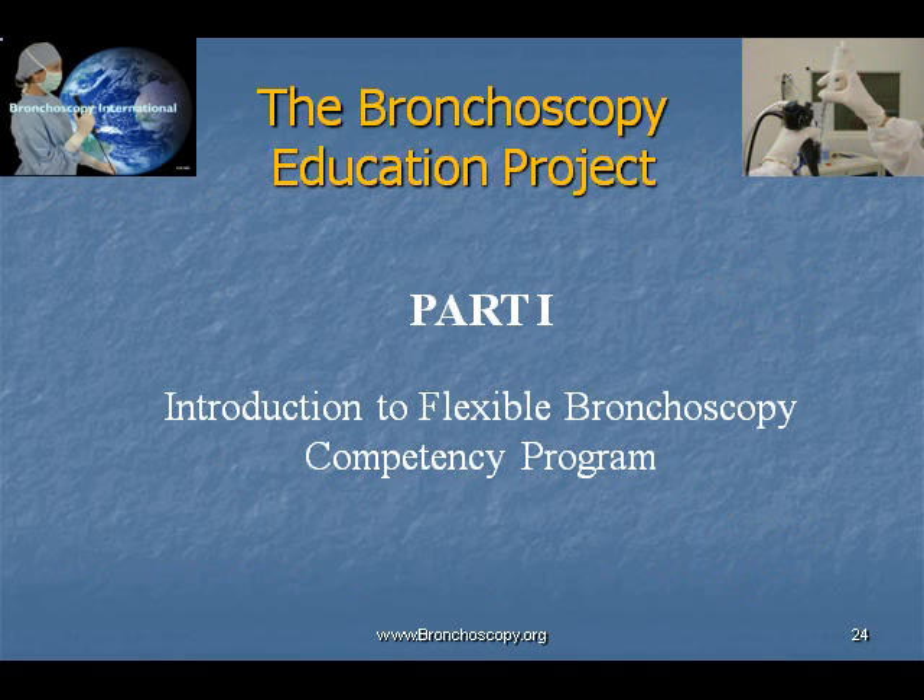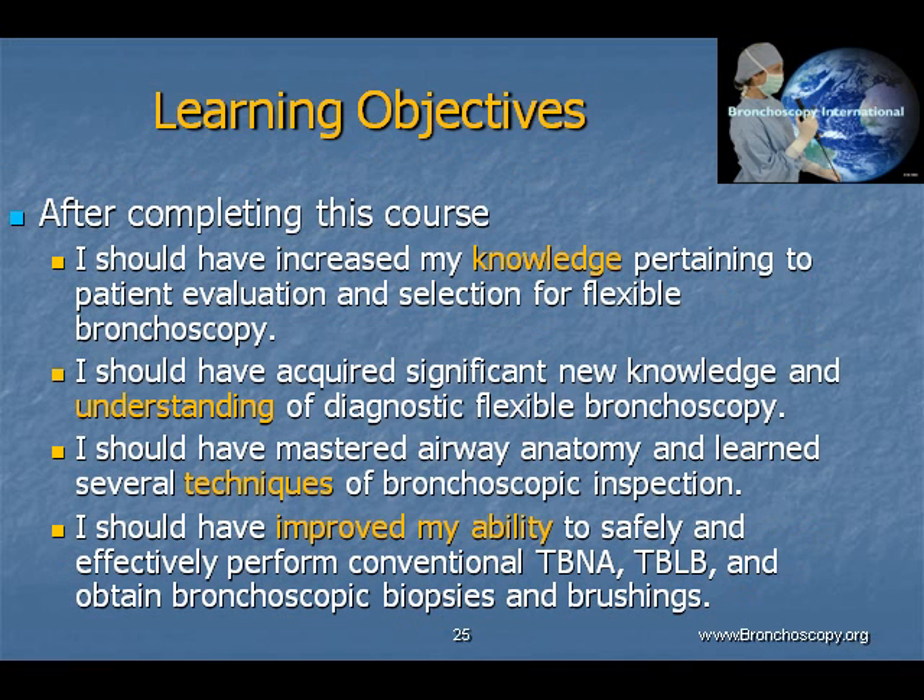Part 1 of the Bronchoscopy Education Project is the Introduction to Flexible Bronchoscopy Competency Program. Upon completion, participants should have increased their knowledge pertaining to patient evaluation and selection for flexible bronchoscopy, acquired new knowledge and understanding of diagnostic flexible bronchoscopy, mastered airway anatomy, and learned several techniques of bronchoscopic inspection, improved their ability to safely, effectively, and independently obtain bronchoscopic biopsies, as well as brushings, and perform conventional transbronchial needle aspiration and bronchoscopic lung biopsy.